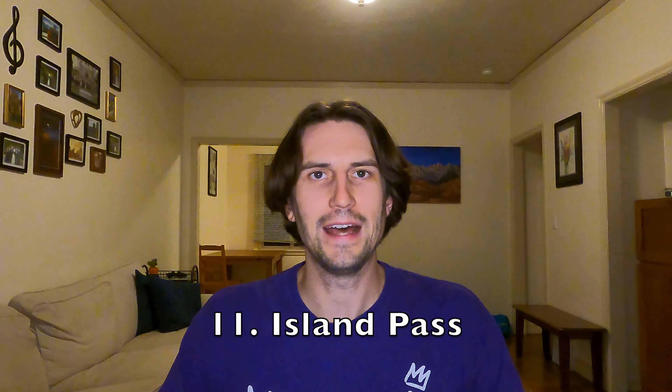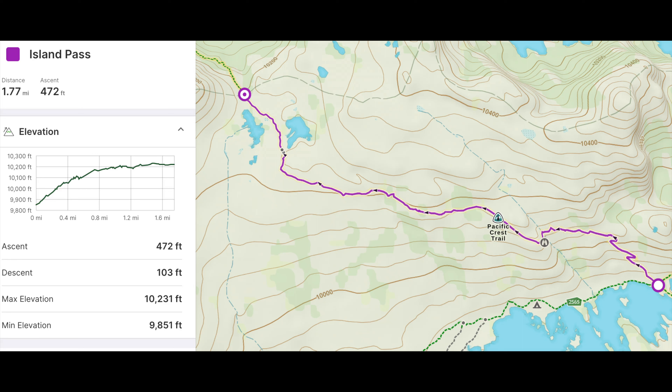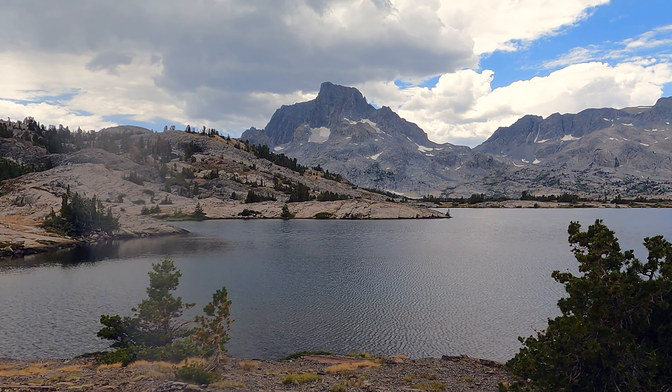Coming in at number 11, the easiest pass on the John Muir Trail is Island Pass. Honestly, this barely counts as a pass — it's less than two miles long and gains less than 500 feet. The scenery, Mount Banner and Thousand Island Lake, are beautiful, but it is just not difficult by any stretch of the mind. It's over before you even start.